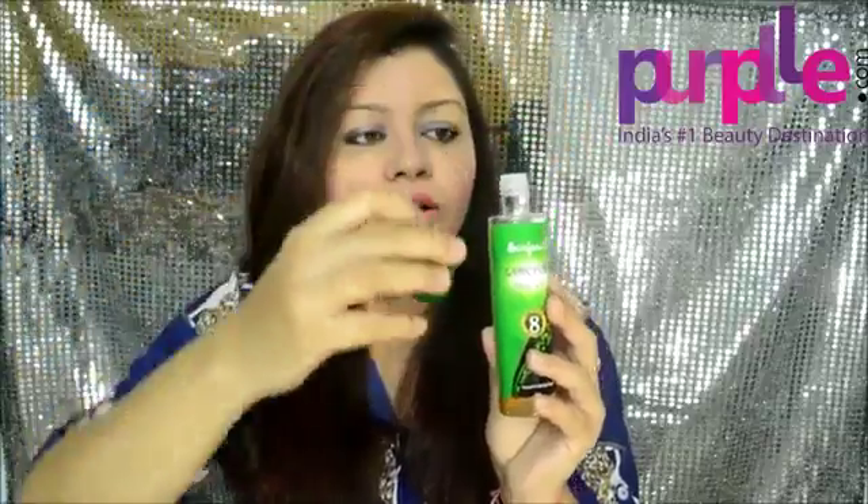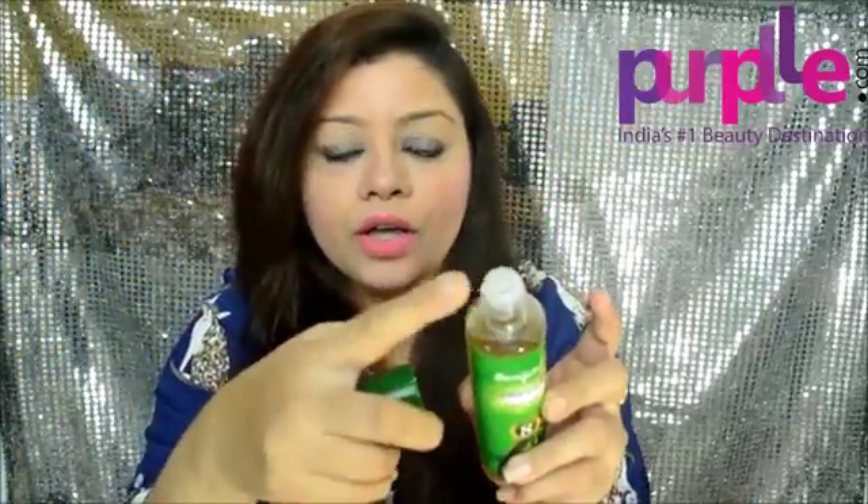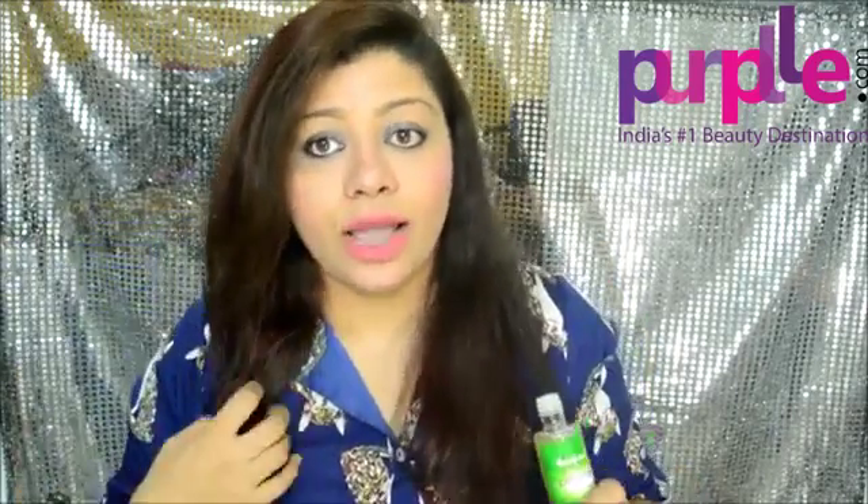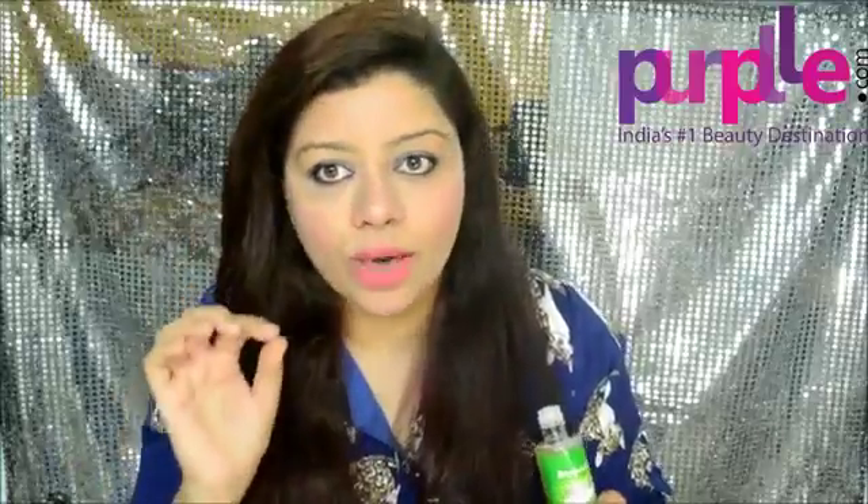Coming back to the bottle — this is a very cute, sleek bottle. When you open it up, you get a hole to dispense the oil. I have been using this oil for 2 weeks now. You only need to use a very little amount. I have decent long hair and I just used a very little amount.